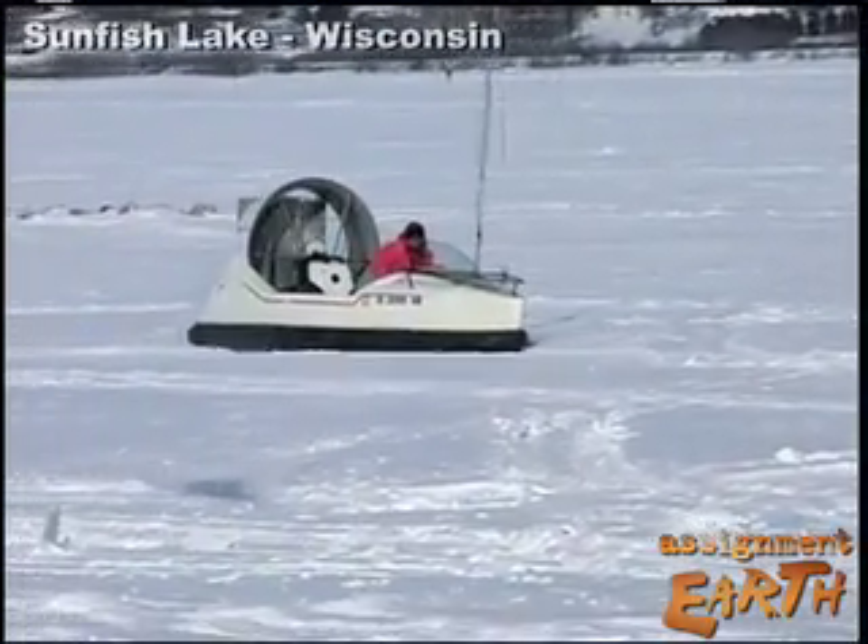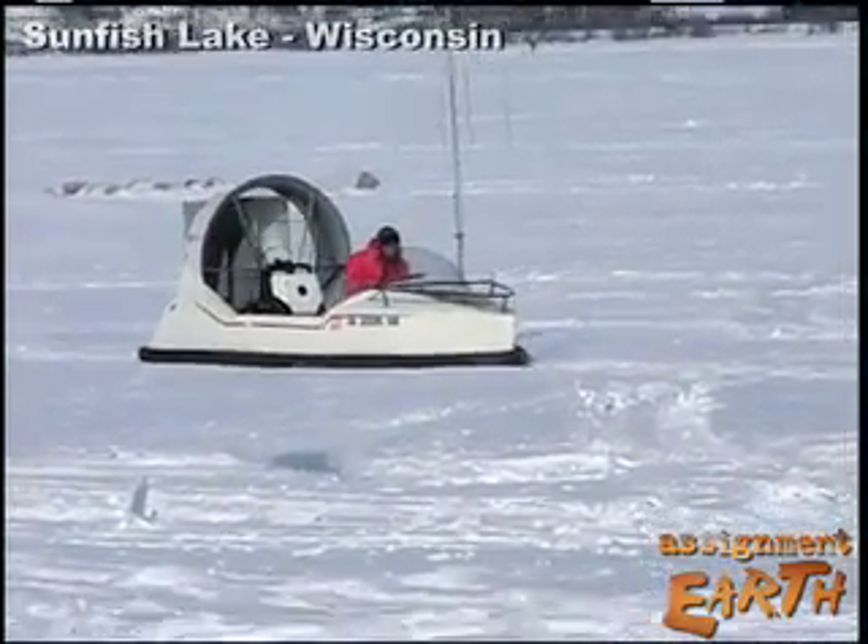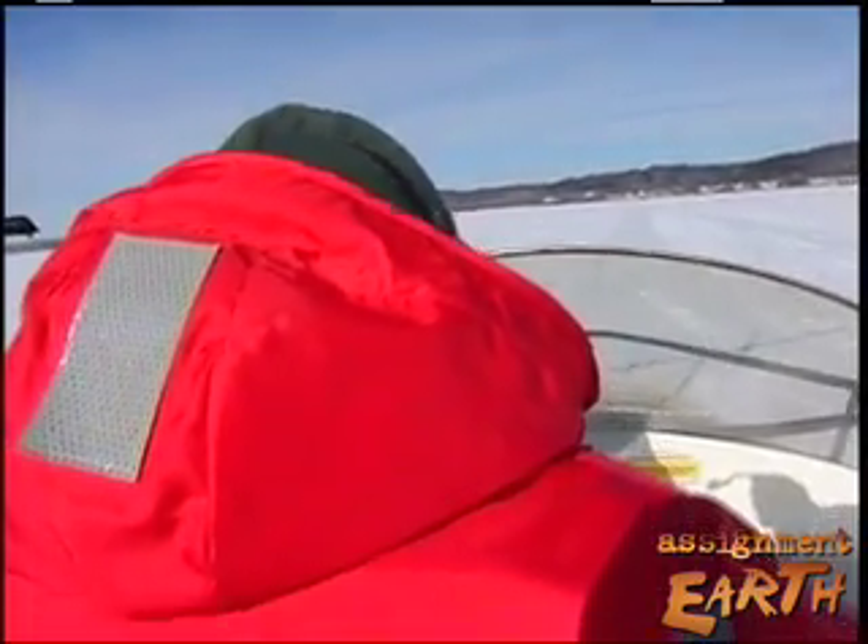To do that, they skim along the frozen backwaters in a hovercraft above 18 inches of solid ice.